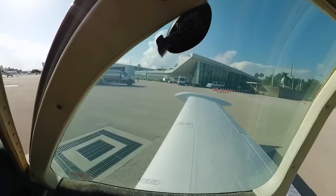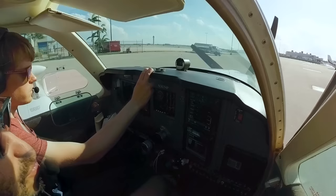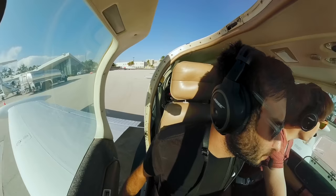367 Hotel Papa, Miami ground, runway 8 left, taxi at Kilo, following the citation outbound. Follow the citation outbound, 8 left, Kilo, 367 Hotel Papa.